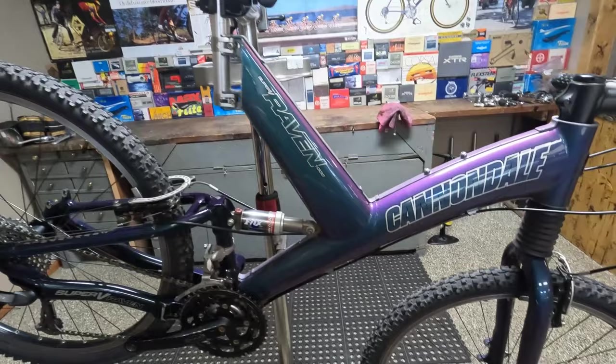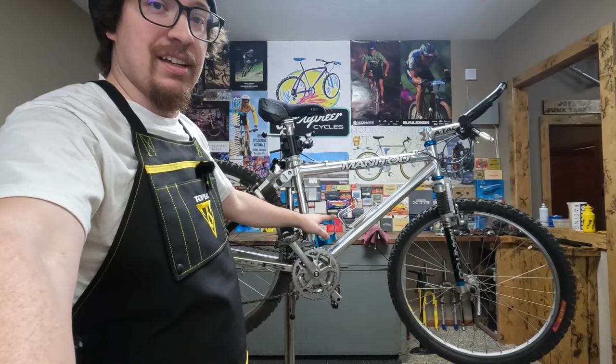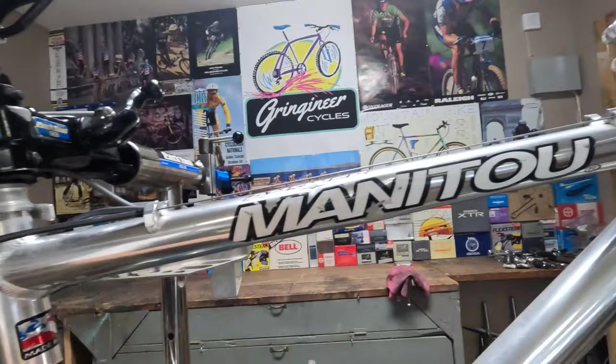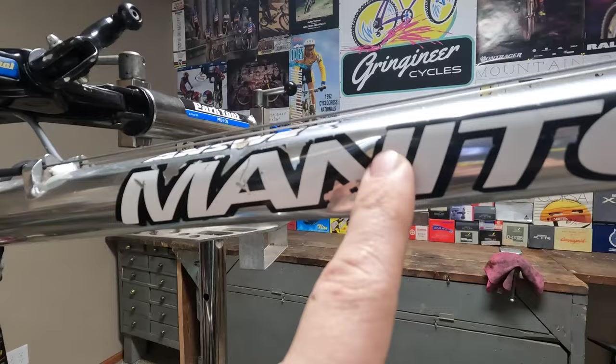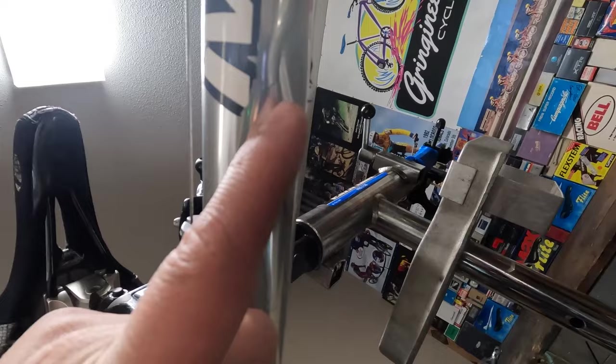The next cool bike I have to show you today is a Manitou full suspension. This thing is cool — this was one of my dream bikes. Unfortunately this one is damaged. It has some pretty big dings on the top tube — one here, one here — but the worst is down here on the bottom of the top tube. Not sure how it got there, but it's dented and starting to spiderweb crack.